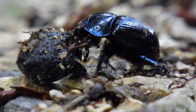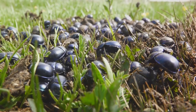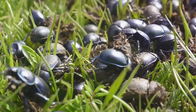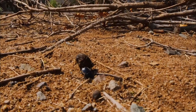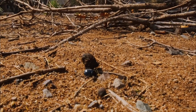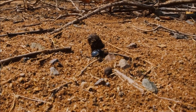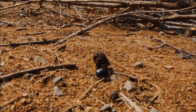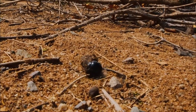But the wonders of dung beetles don't stop at their strength. They also have a unique way of navigating the world. Using the Milky Way or clusters of bright stars, these beetles guide their precious dung balls to safety. They have a powerful sense of smell that helps them locate their primary food source, dung, across various habitats. Indeed, the dung beetle is a small creature with enormous strength and a sense of direction that many of us might envy.